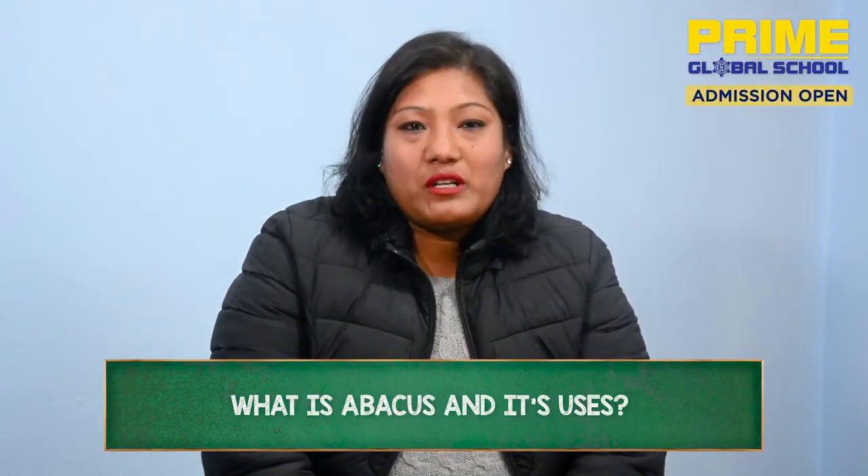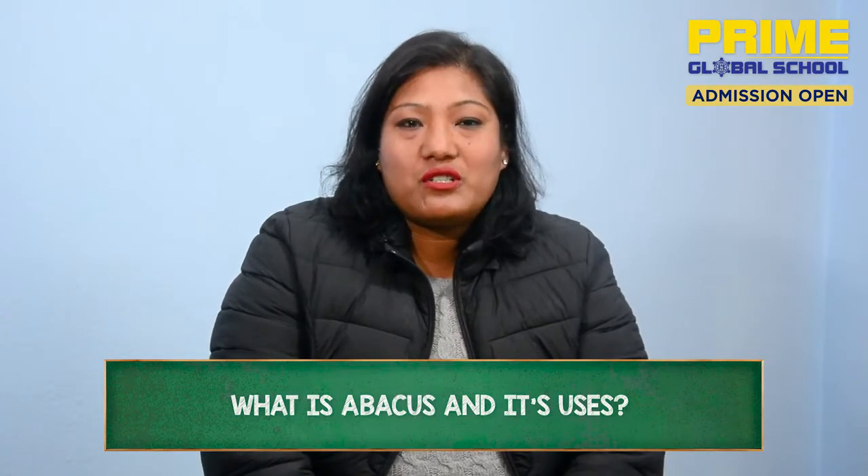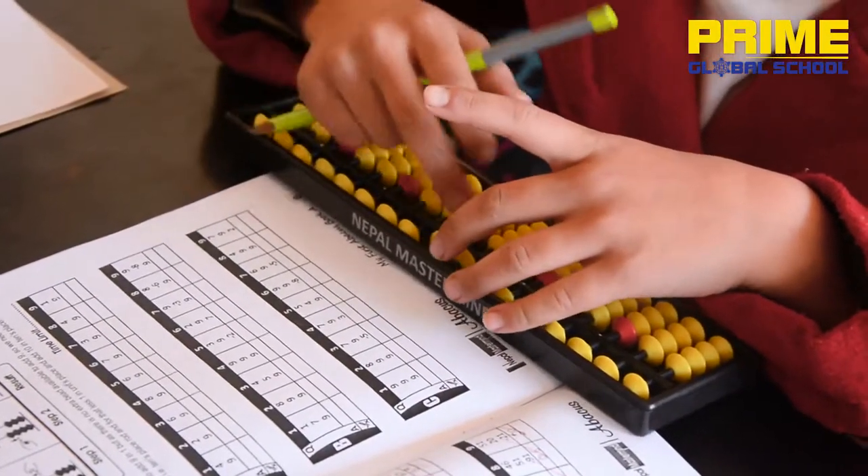We use a calculator for addition, subtraction, and automatic calculation. Same as the abacus — in the calculator we use digital methods.